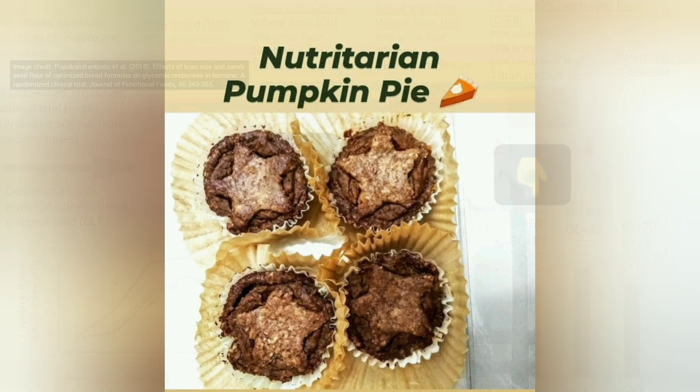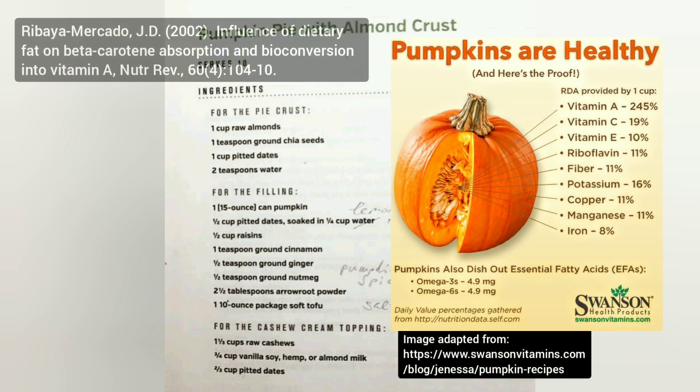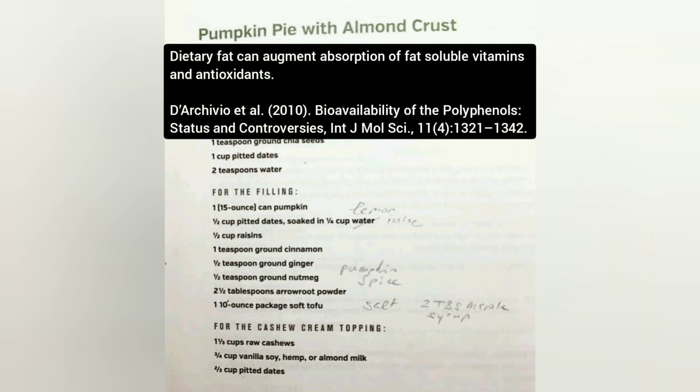In this next picture, this is from my amazing client. She made this — it's basically a Nutritarian pumpkin pie, but I like to call it a pumpkin protein pie. It actually contains tofu. We know how high in protein tofu is, and it has awesome nutrient dense nutrition. You've got the beta carotene from the pumpkin, and then you've got the fat soluble enhancement with the nuts — in this case cashews — which will boost the absorption of the fat soluble vitamins and antioxidants.